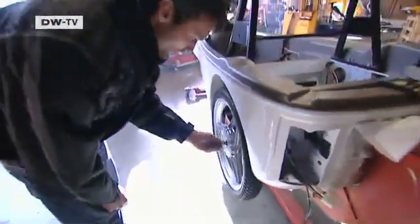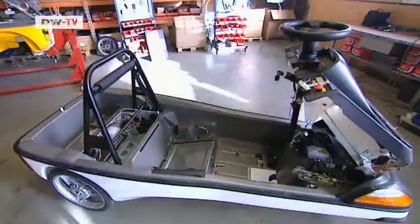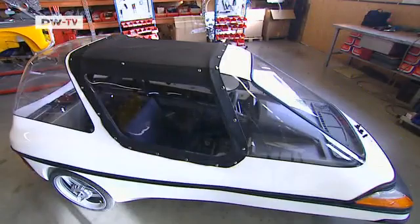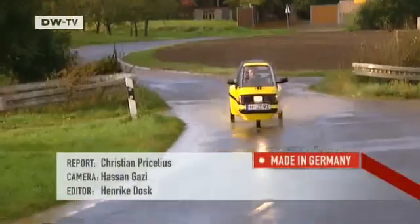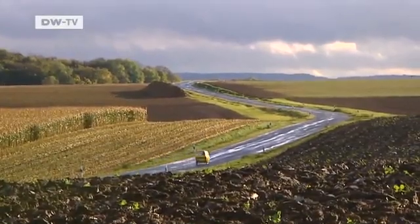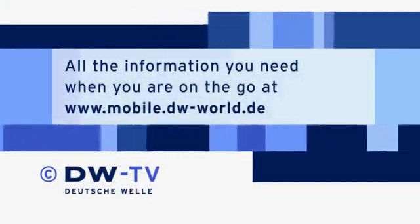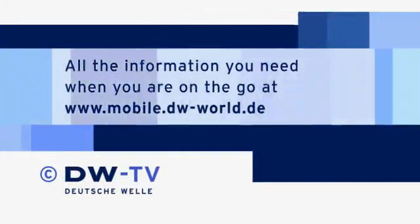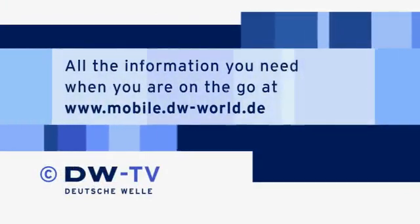Matthias Meitzinger needs around two days to assemble the car's 4,000 parts. There are rarely problems on the test drive, since Matthias knows practically every inch of the vehicle.